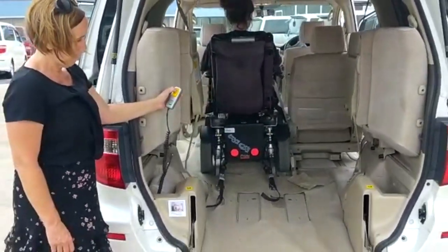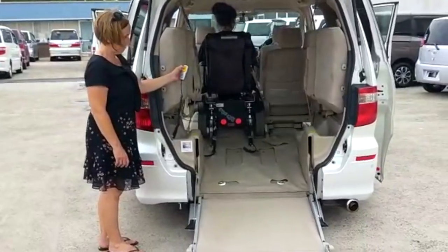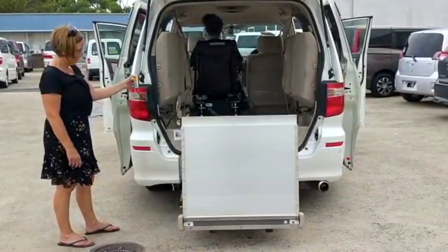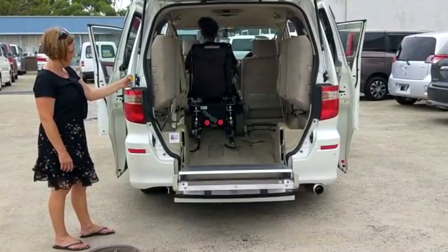This particular vehicle also has a position in the rear for the wheelchair. The rear ramp can then be raised and lowered electrically through this remote, so no bending or lifting is required. As the ramp raises, the rear of the vehicle also raises simultaneously.